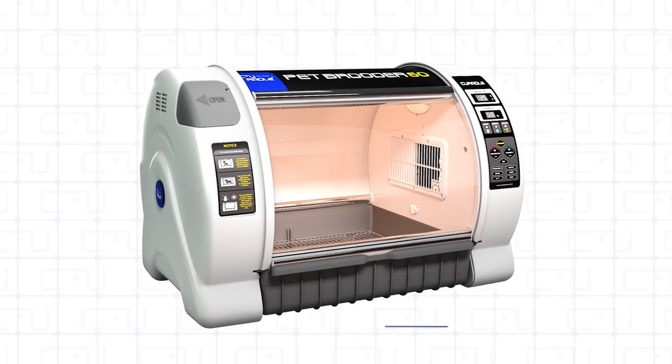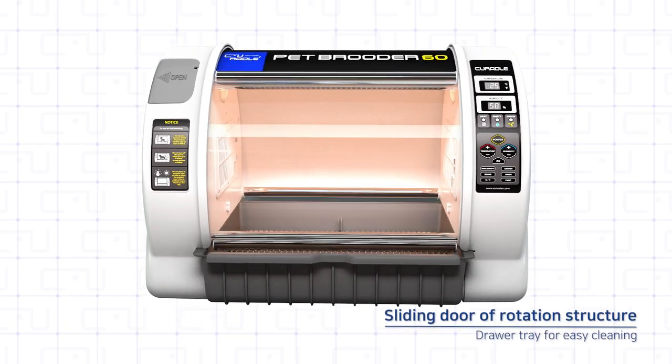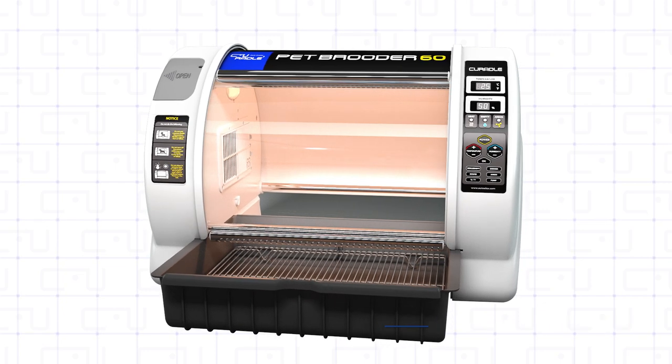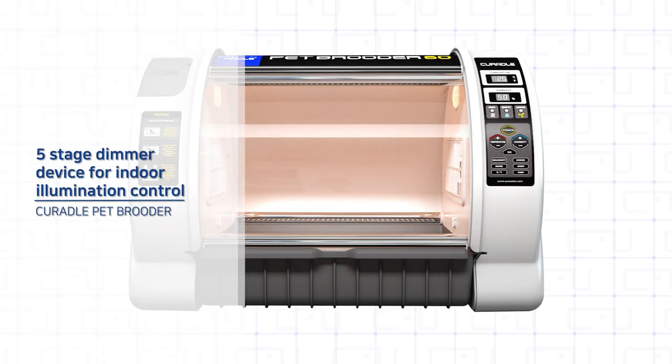The sliding door uses a rotation structure sliding up and down to open and close. A drawer tray allows for easy cleaning. The indoor illumination can be adjusted to five-stage brightness via the dimmer button.